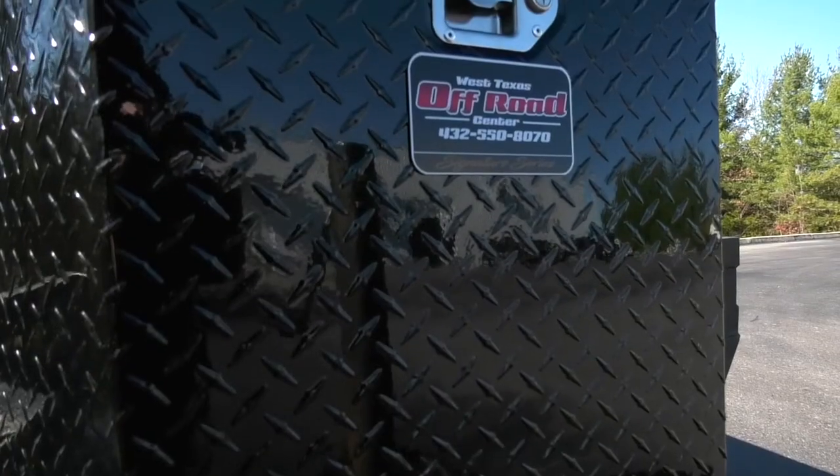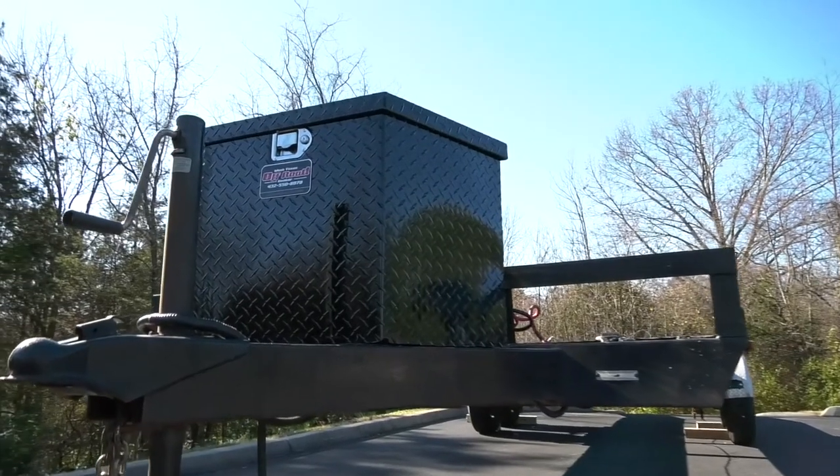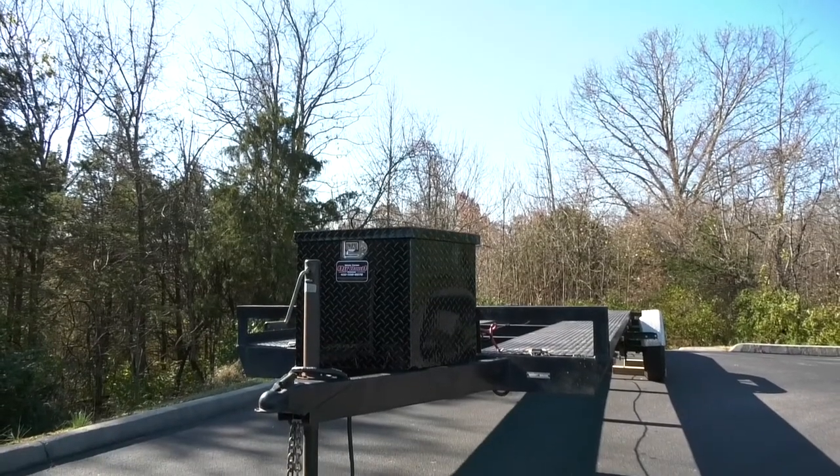The Branded program is unique because it allows you to put your store name on the top-quality toolboxes you sell. The Branded trailer toolboxes are proudly made and assembled in the USA.